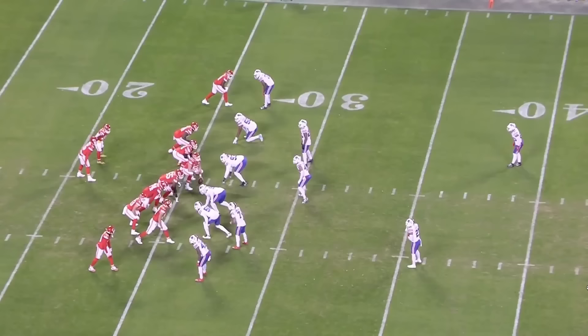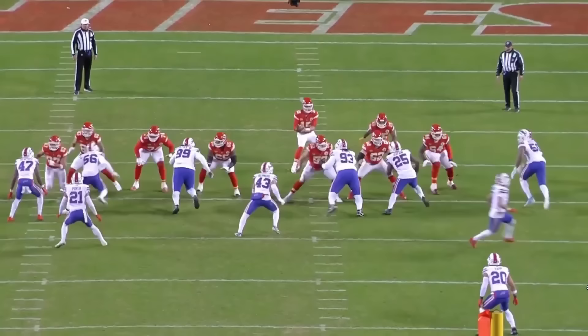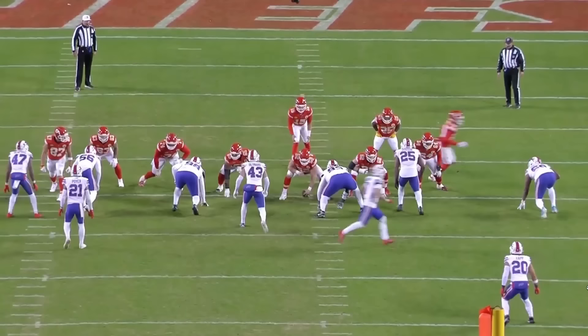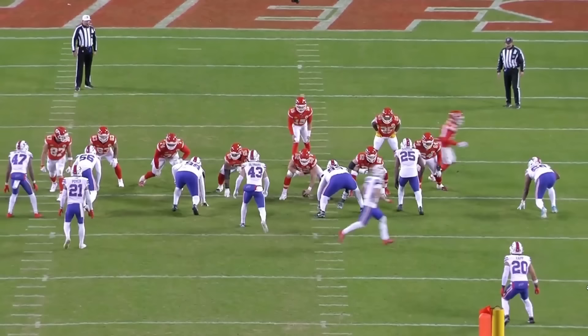This next clip shows both the strengths and the weaknesses of how Dodson gets after the quarterback. Here in the infamous game just this last year against the Chiefs, Dodson is set up in a similar pressure with five rushers and a cover one man look on the back end. Dodson creeps up to the line of scrimmage and basically lines up as the three-tech on this play. Here we see one of the weaknesses in Dodson's passing game, where he doesn't really have enough power to beat guards one-on-one. I don't think this was an intentional stunt for him to loop around — to me, this just looks like Dodson is freestyling.